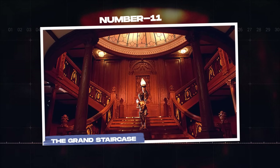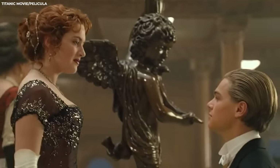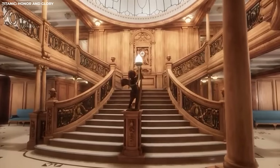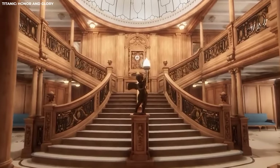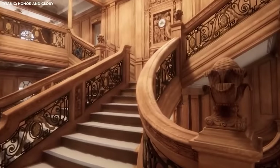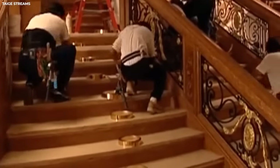The Grand Staircase. If you've seen the movie, then you may recall The Grand Staircase. It's where Jack waits for Rose on multiple occasions in the movie, and the intricate golden design of the staircase isn't one that can easily be forgotten. The Grand Staircase of the Titanic was a sight to behold, a true testament to the craftsmanship and ingenuity of the ship's designers and builders.